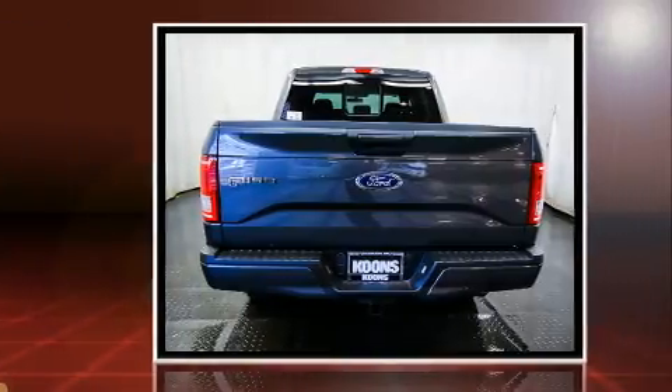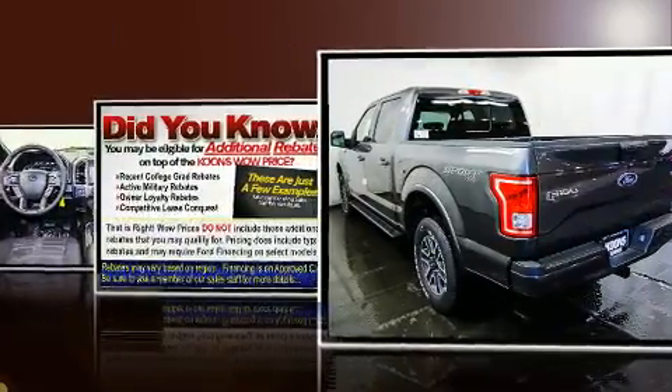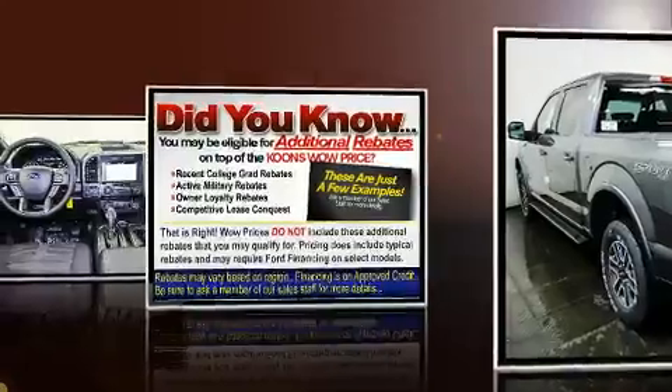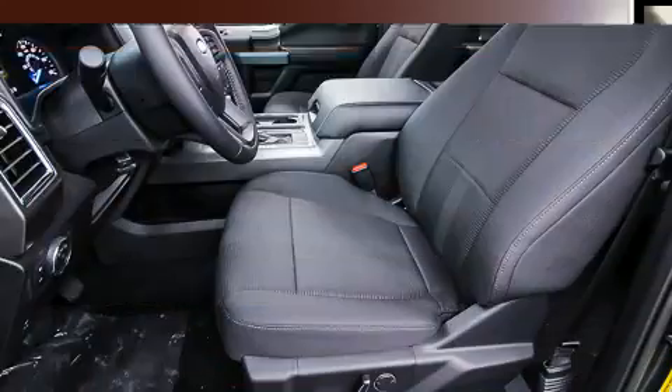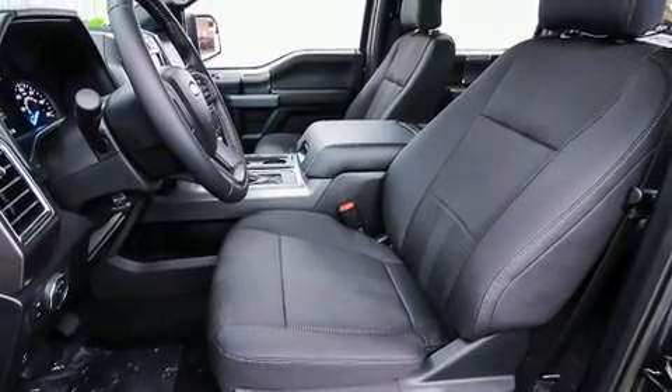A wealth of standard features mean that you no longer have to sacrifice, like power windows, mirrors, and seats, a trip computer, a rear step bumper, automatic dimming door mirrors, heated seats, and air conditioning.